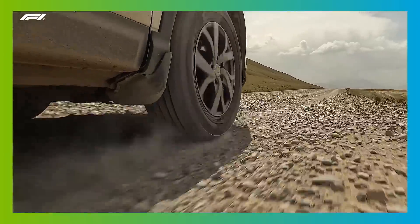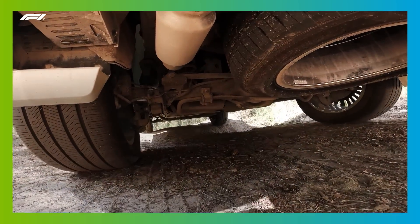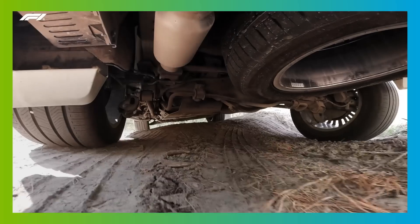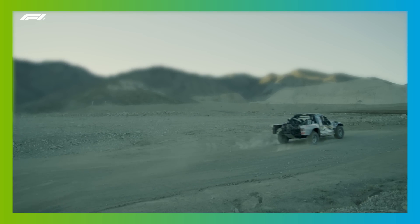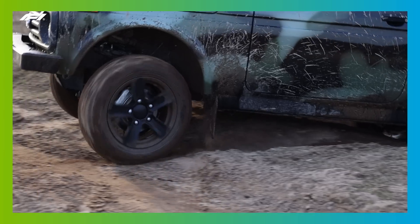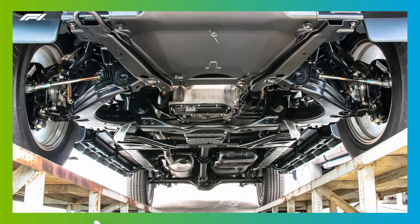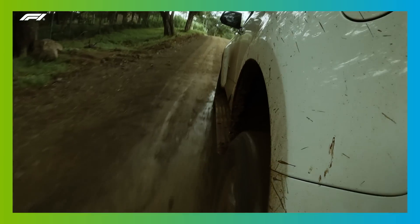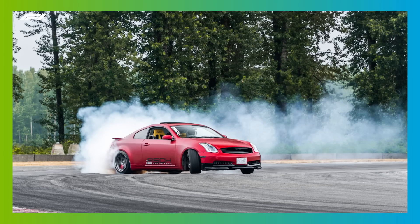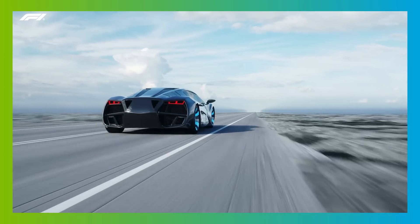Most road car suspension systems are designed to absorb these changes as much as possible in order to provide the driver and passengers with a comfortable ride. They do this by absorbing the energy generated by each bump and undulation and try to ensure the grip is spread between all four tyres on the road. You can easily see the suspension doing this job by watching any car drive over an uneven surface — you'll see the wheels and tyres moving up and down far more than the car itself as the suspension absorbs the energy. Meanwhile, handling refers to how the car behaves in response to inputs from the driver, for example how it responds to braking and acceleration.